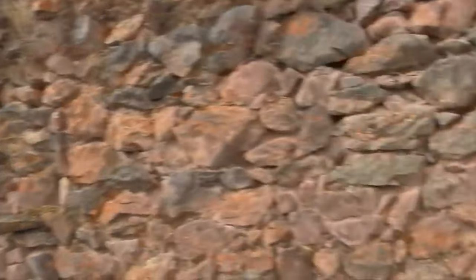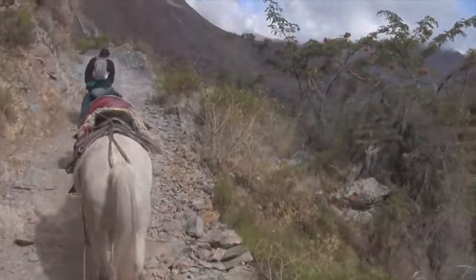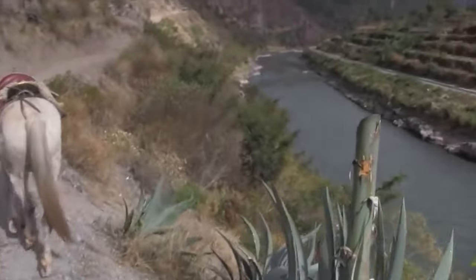We're now on an Inca trail on horses. This is part of what is called the Inca Trail, the famous trail that leads all the way to Machu Picchu, but that's not where we're going today. Today we're going up to the quarry site where megalithic stones were extracted and used to build the Temple of the Sun at Ollantaytambo.